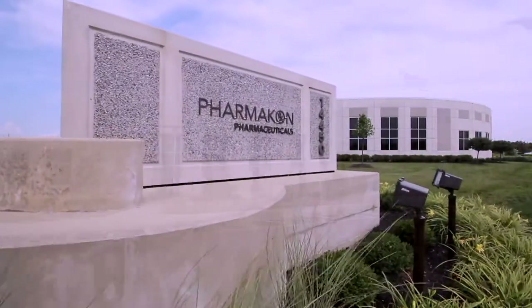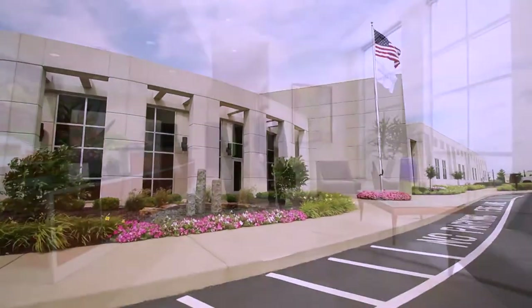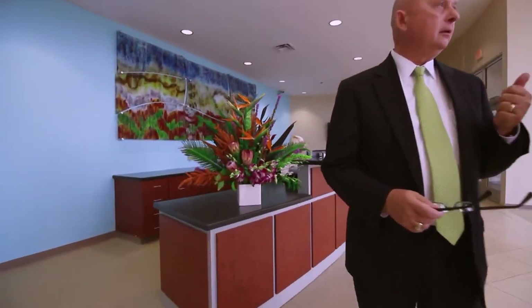Pharmacon's commitment and dedication to quality begins with their new modern facility, focusing on patient safety by delivering the highest quality products.